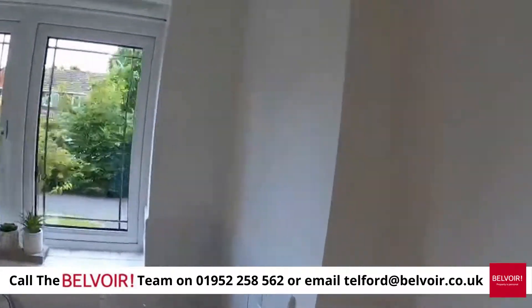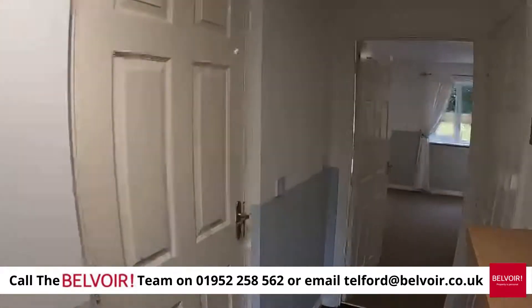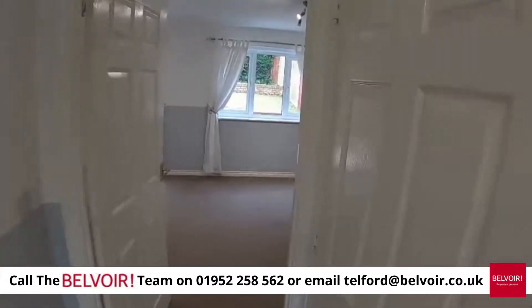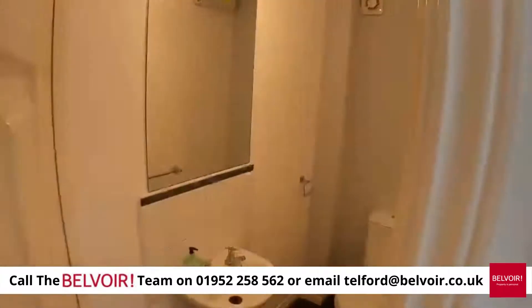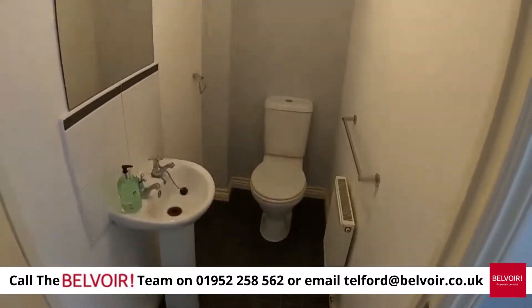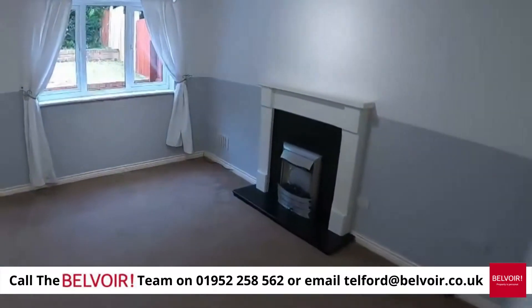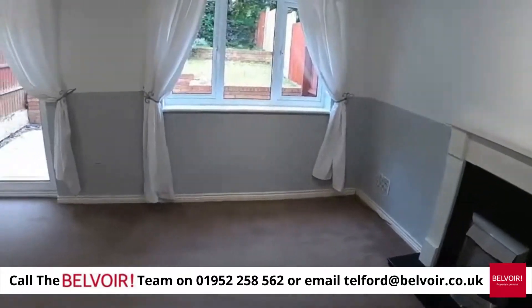There's UPVC throughout and you've got all the safety features of a modern property including carbon monoxide and smoke alarms. There's also a downstairs loo, which is absolutely fundamental for a young family, and then into the large living room.